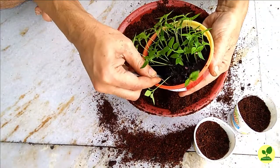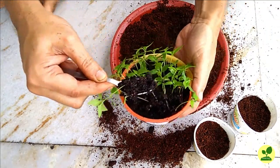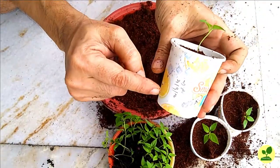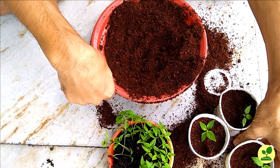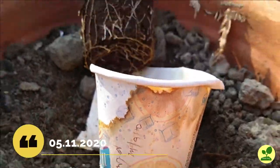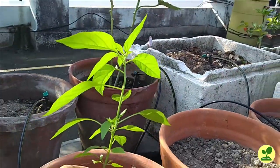The rest of the seedlings I transplanted the same day into a bigger paper glass. Here I used the same potting mix which I had used during sowing the seeds. Today is 5th November and I transplanted 3 of the seedlings into 10-inch pots.